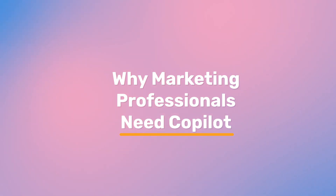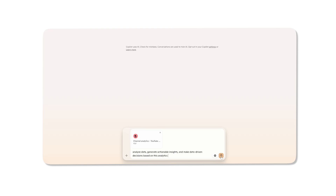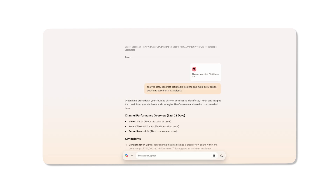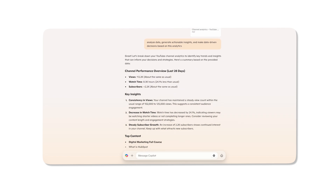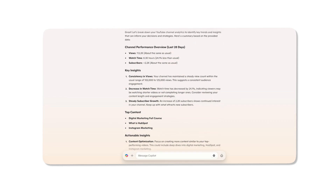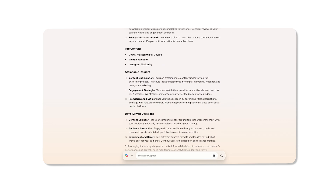Why do marketing professionals need Co-Pilot? Co-Pilot understands the context of your marketing projects and provides smart, tailored suggestions as you work. It's your AI-powered ally for analyzing data, generating actionable insights, and making data-driven decisions. Co-Pilot tracks key performance indicators — KPIs specific to your campaigns — uncovers emerging trends, and ensures you stay ahead of the curve.